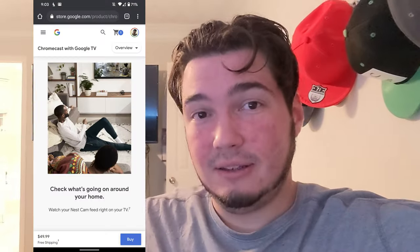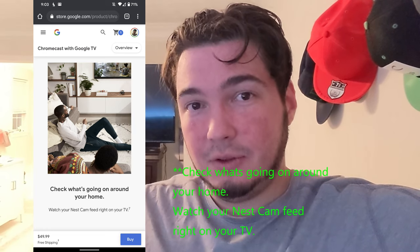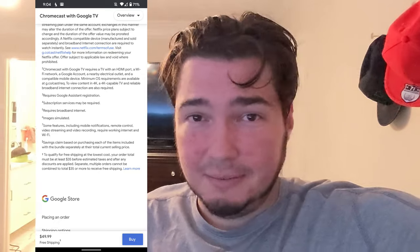So what that allows us to do is, at least according to Google, you can do this with Nest devices. It clearly says there you can see your house with your Nest security cameras. Now if you follow the number 7 down to the bottom of the fine print, it tells you you need Wi-Fi, broadband, etc. So my question was: does the Chromecast with Google TV only work with Nest cameras, or will it show any camera?